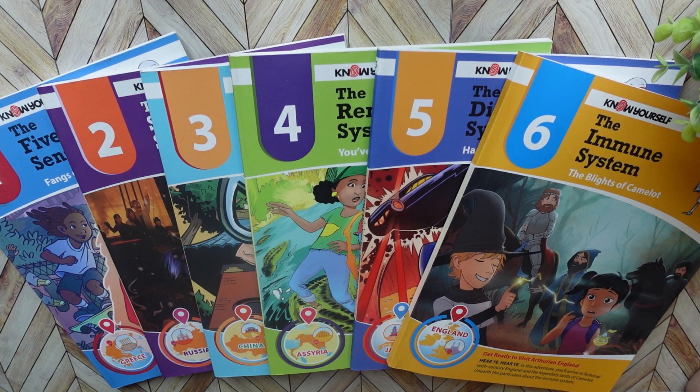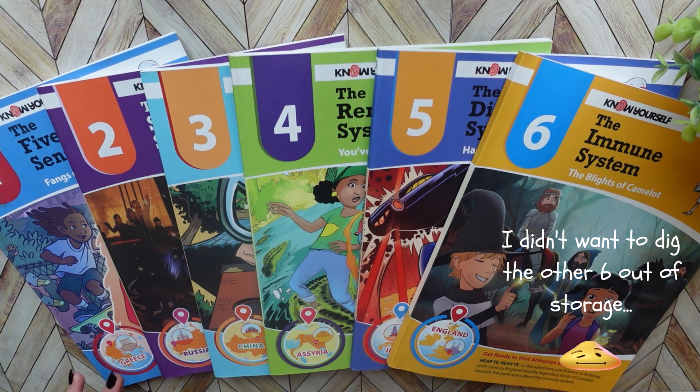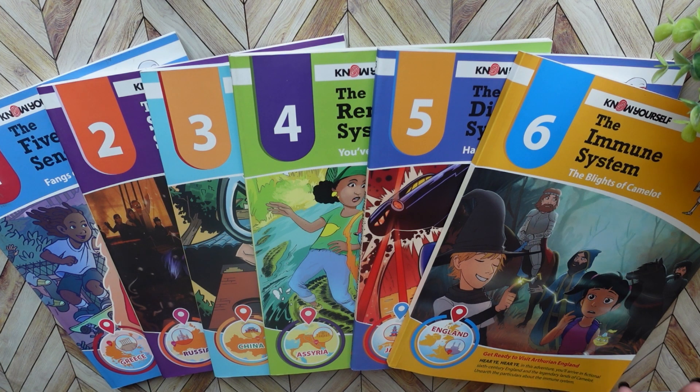Now with the Know Yourself Adventure Series, there are actually 12 books in this series. I only have the first six. I will show you images at the very end of the other six books in this series as well so that you can see what systems of the body they are talking about in those other books.